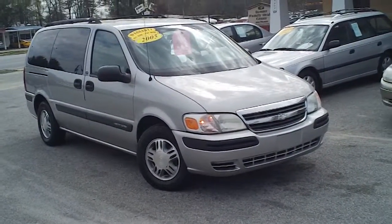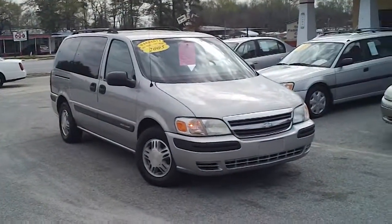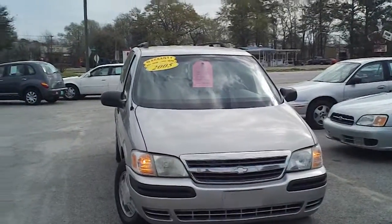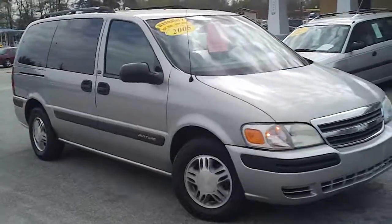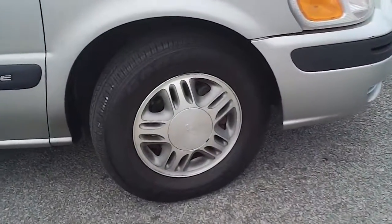This is a 2005 Chevrolet Venture here at Payday Auto Sales in Sumter, South Carolina, 1282 North Lafayette Drive. I want to walk around this van and let you get a good look at it. This seven-year-old van is in very nice shape. The exterior and the interior are very nice. I think you'll be impressed.